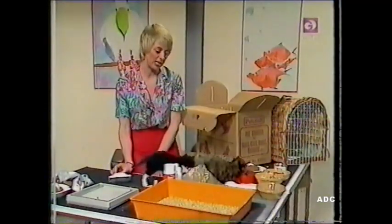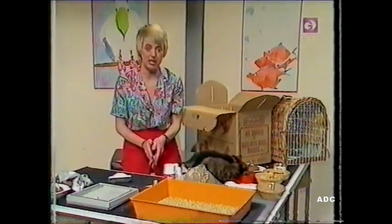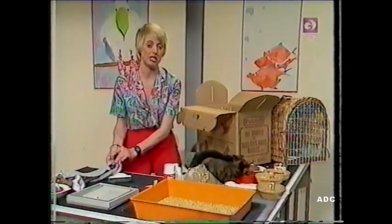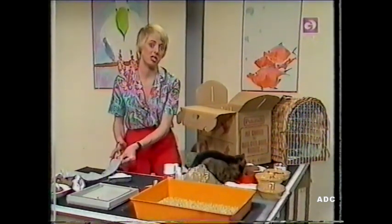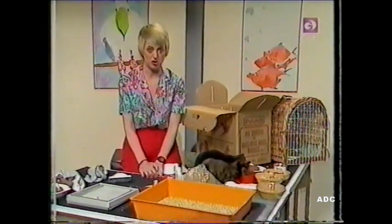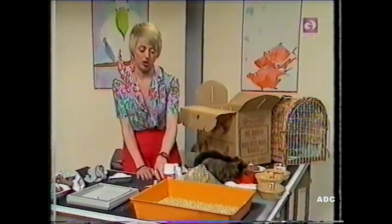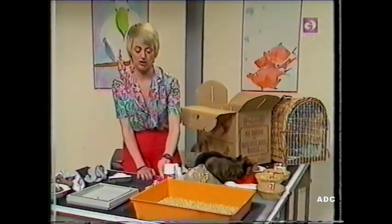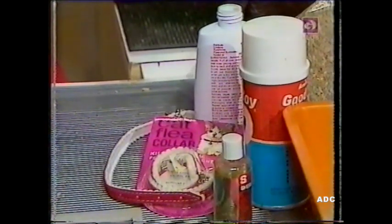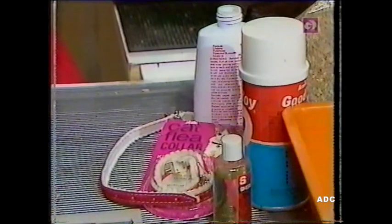Now, all cats are very, very clean animals and they'll keep themselves ever so clean, but sometimes they get fleas. All cats get fleas at one time or another, and especially in the summer when it's really hot, there'll be lots and lots of cat fleas about. There are a few things you can do to stop your cat having fleas, or when he gets them, to stop them producing more. One thing is to give your cat a flea collar — it's a special collar with medication in it, and that kills off the fleas.